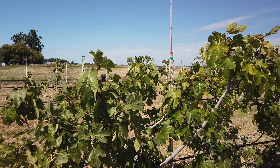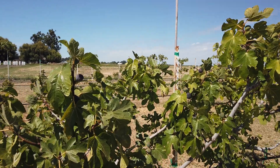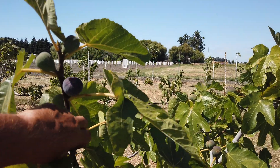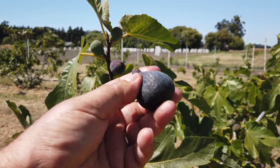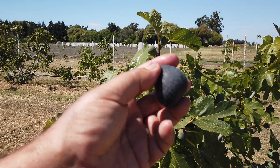Good afternoon, Figaholic friends. This variety is called Manresa and I don't think I have many photos of this variety yet, but I have several ripe fruits already. This is one that came from Spain also, a medium-sized fig.